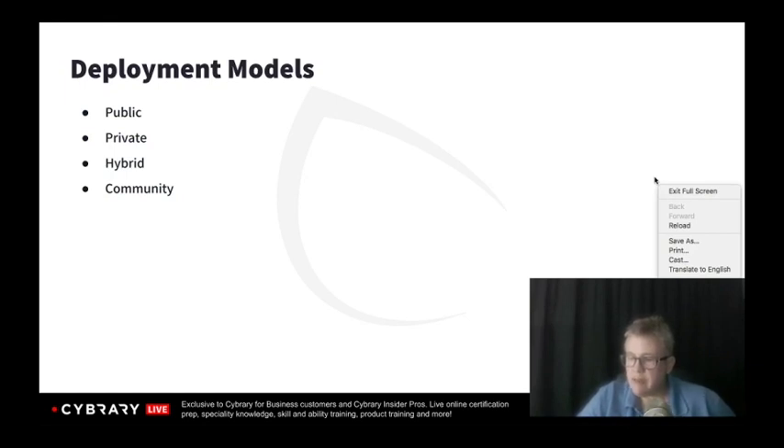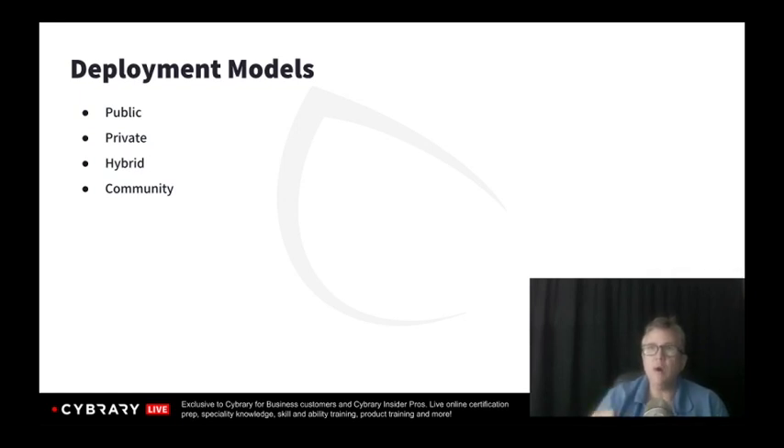Let's talk about deployment models and what deployment model is going to meet our needs the best. This decision should always, like all others, start with risk management. What am I protecting and what's it worth? What are the threats and vulnerabilities? How much am I willing to pay to mitigate those threats? And how effective will the control I put in place be?